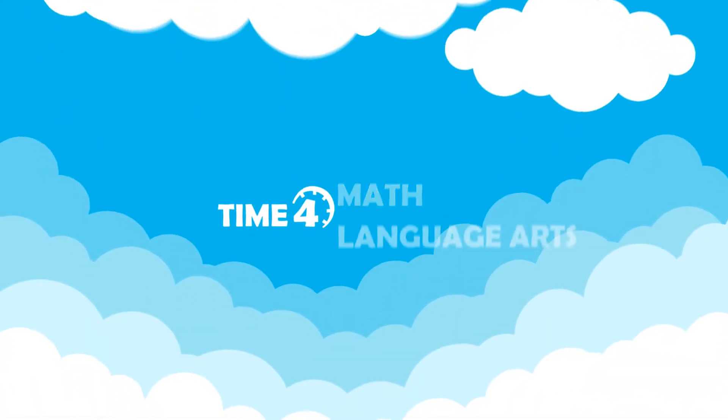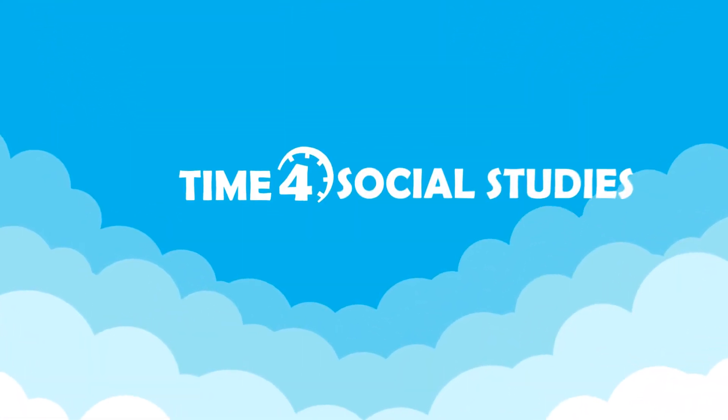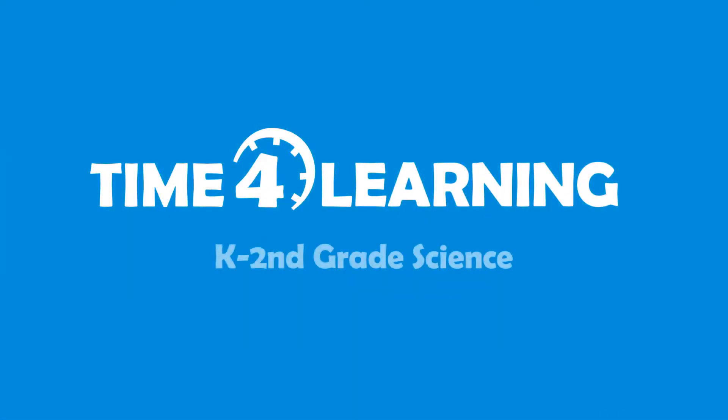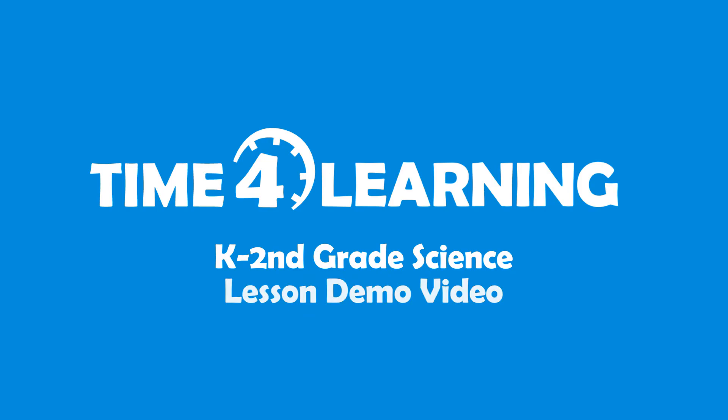Hi, my name is Julia and I'm a homeschool mom of two. In this video, we will be taking a closer look at just three out of the hundreds of science lessons available for Time for Learning students in grades kindergarten to second.